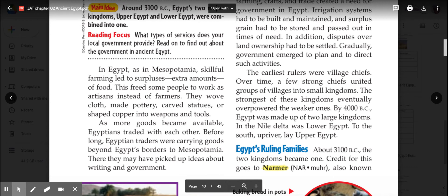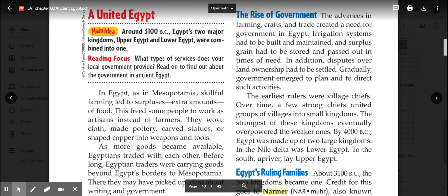As more goods became available, Egyptians traded with each other. Before long, Egyptian traders were carrying goods beyond Egypt's borders to Mesopotamia. There, they may have picked up ideas about writing and government. Writing is something we've already talked about in class; government is going to be a more specialized idea that comes up with the ancient Egyptians.